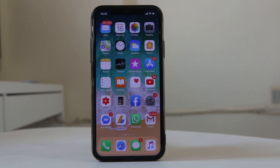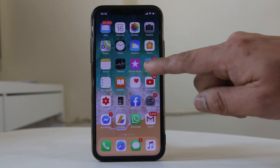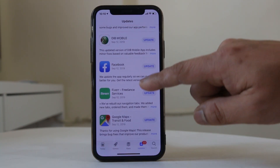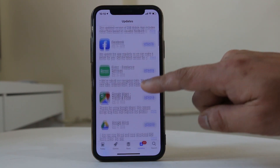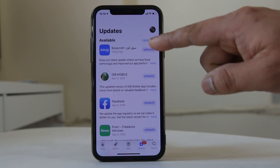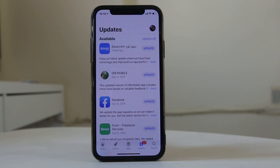The next thing to check is whether there are updates pending for the applications installed on your iPhone. Go to the App Store, then go to Updates. You can see if there are updates pending. Tap the 'Update All' option at the top so that all applications will be updated. Sometimes an application may be causing an issue which can be fixed by updating it to the latest version.